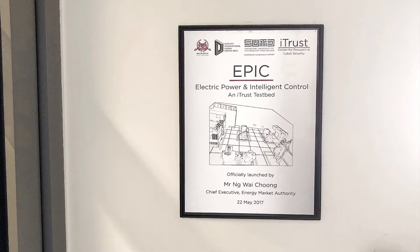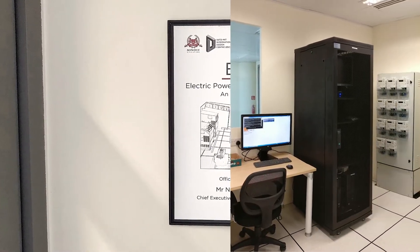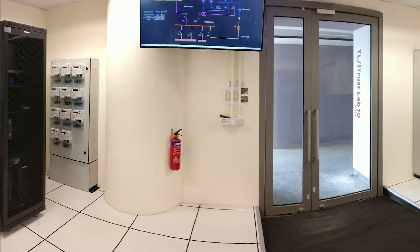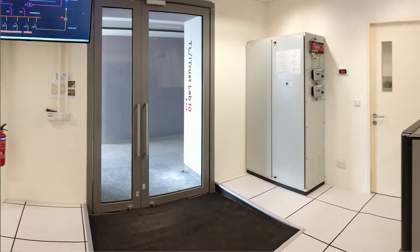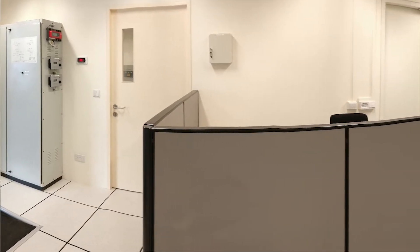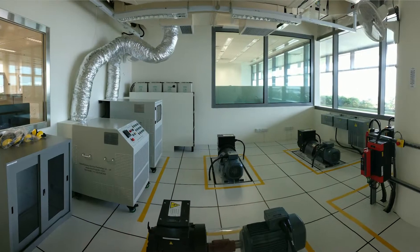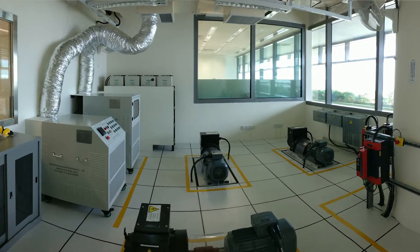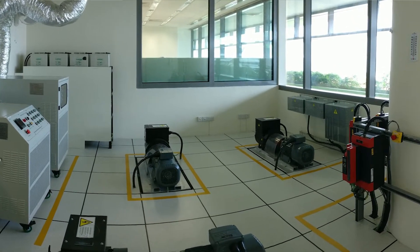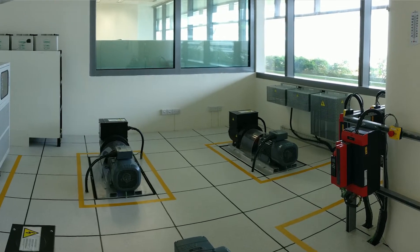EPIC is a really complete testbed. It is because in EPIC we find all the essential components that comprise operational technology and information technology that may be found in typical electrical substations. The EPIC testbed was set up for the purpose of enabling cybersecurity researchers to conduct experiments and to assess the effectiveness of new defense mechanisms on cyber-physical systems for electrical power stations.